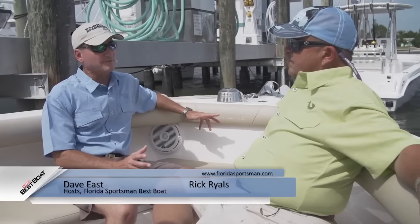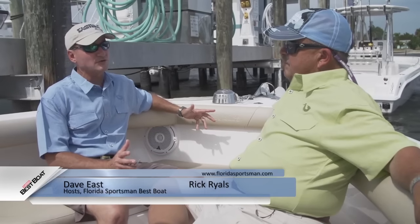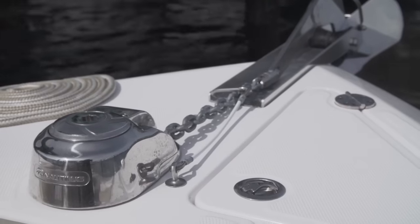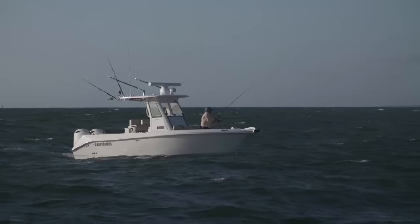Rick, we're aboard the Everglades 255 and this boat is so loaded with features it's hard to know where to start. We've got comfortable bow seating, a built-in windlass, and a 26-foot center console.